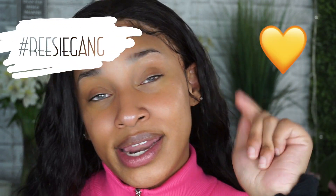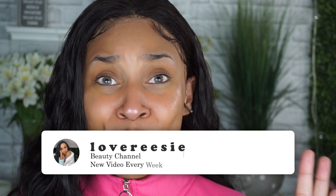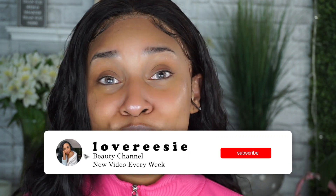Don't forget to like, comment, and subscribe for more videos! Comment hashtag Reesey Gang with the yellow heart and I'll know you watched to the very end. Stay tuned for my laser hair removal episode — it's my first time trying it out. That's basically it, bye!